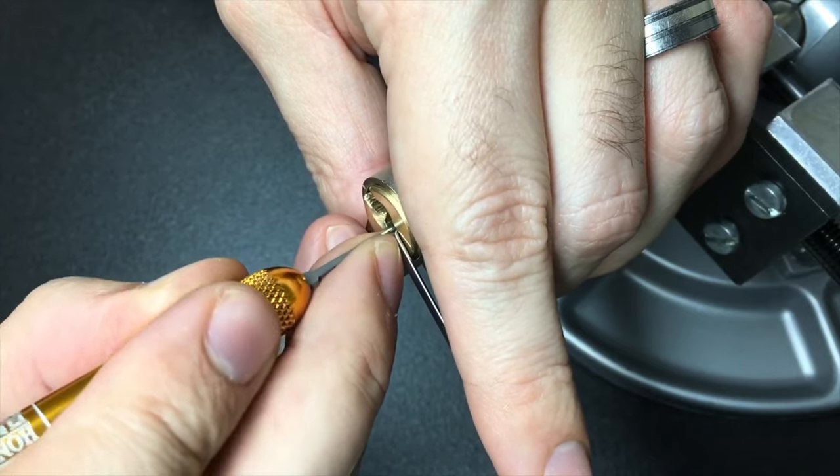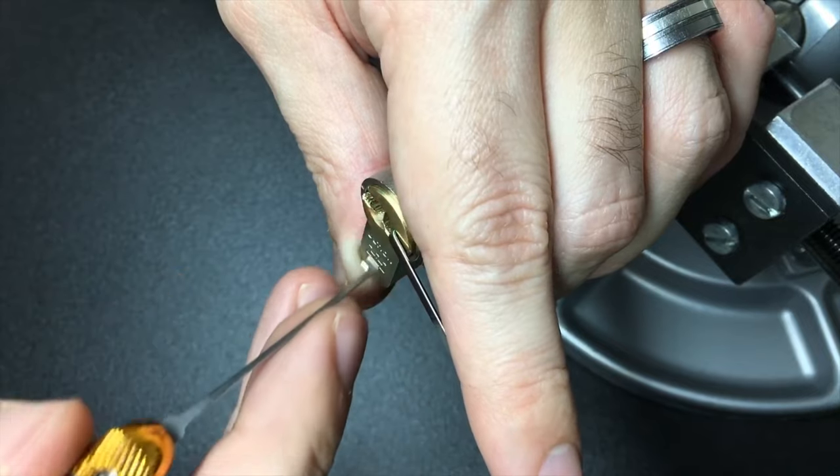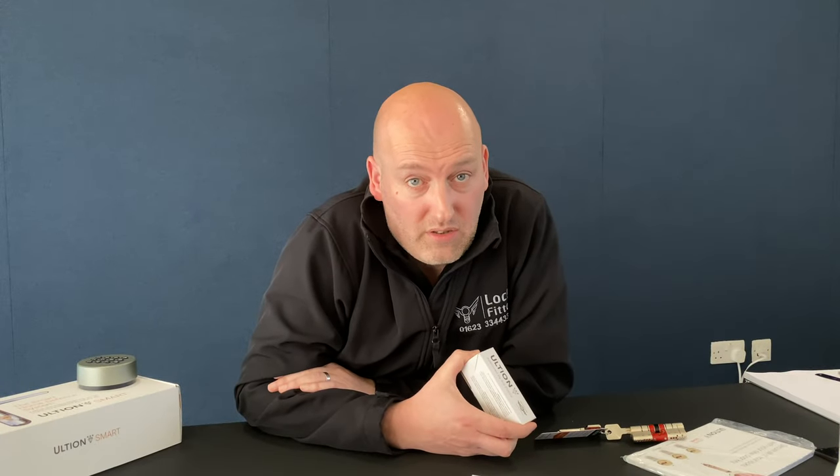In real life by now, the burglar's snapped your lock. He's got your car keys and he's two streets away. So that's why burglars don't pick locks — they snap them.